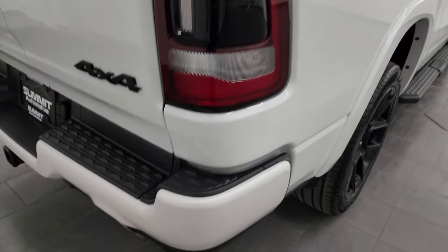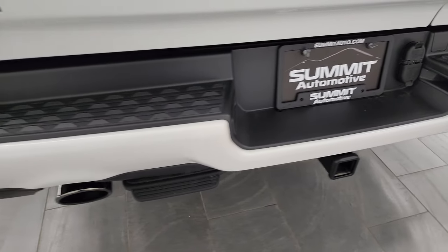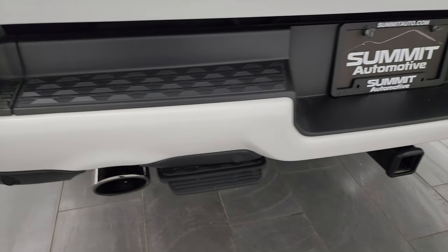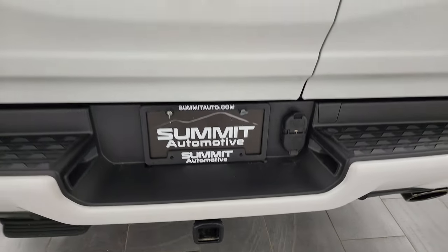LED tail lamps, and the rear bumper is in really nice shape — no major dents or dings. It does have a black chrome finish exhaust, backup parking sensors, and the full towing package, which includes a receiver hitch, 4-pin, and 7-pin wiring.